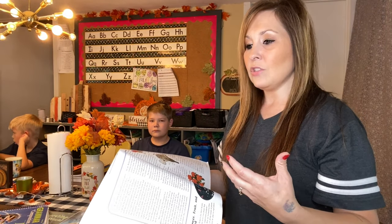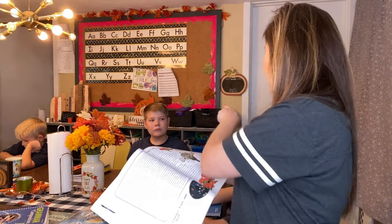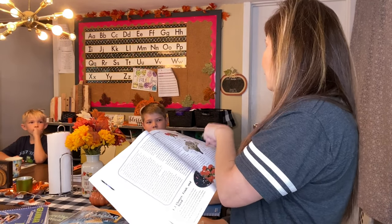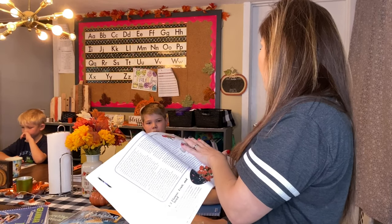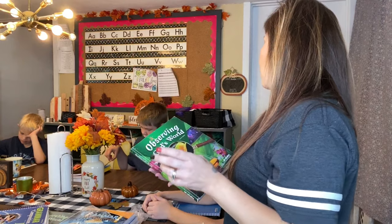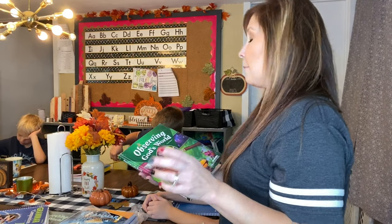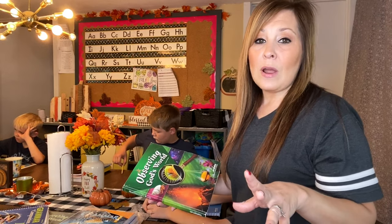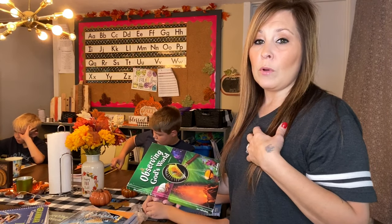For science answers, they have to write them in a notebook. For history, they come to me and go over the answers verbally. So depending on the subject, sometimes they don't have to write it down — they just go over it with me.